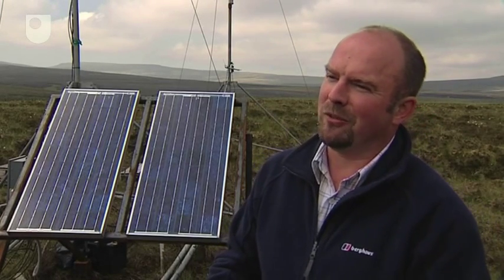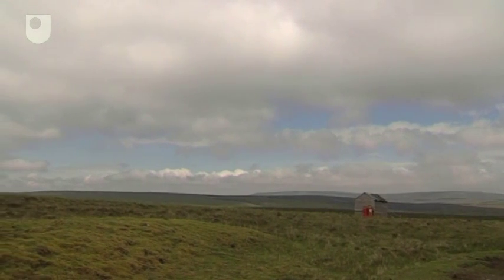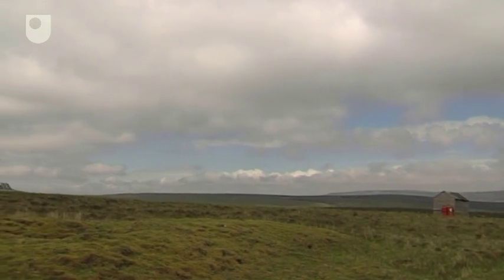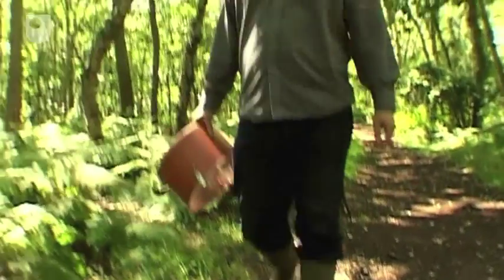Early days at the moment, certainly. But through modelling and trying to predict into the future, we're trying to use this as baseline information over a number of years to predict what is happening in terms of global warming. At the Open University, we're also researching greenhouse gas emissions from carbon-rich wetland ecosystems. Bob Baxter uses a micrometeorological tower to integrate over very large scales.